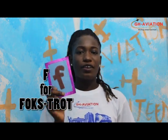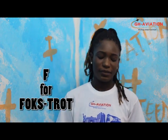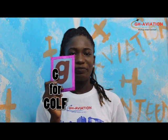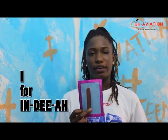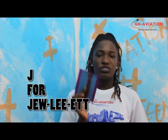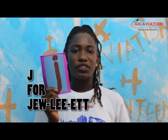We will be learning from F to J in the Aviation Lingua. F for Foxtrot, G for Golf, H for Hotel, I for India.